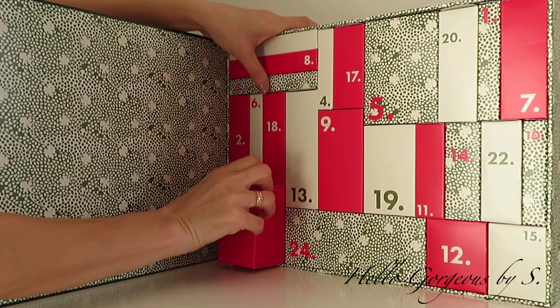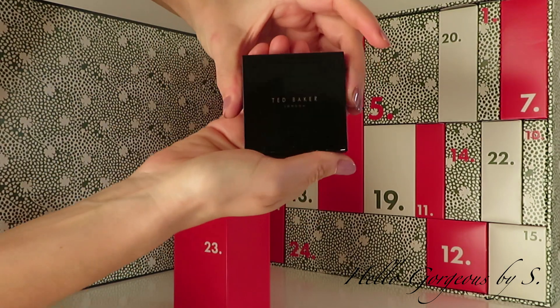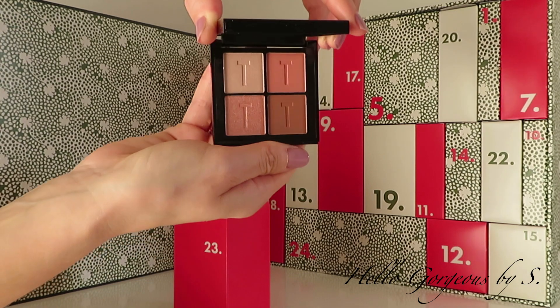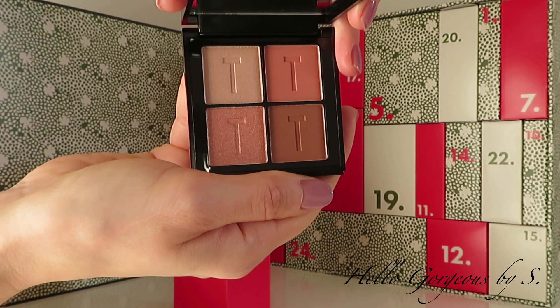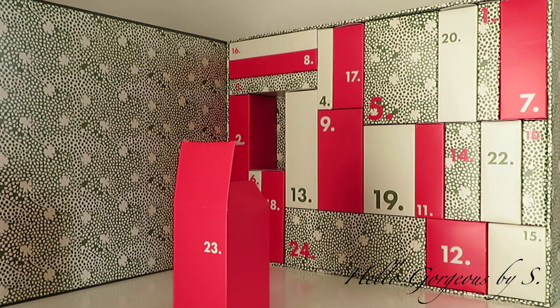The treat for day number twenty-three — wow! It's an eyeshadow palette. This is how it looks inside. The color story is nice. I'm not sure about this one shade — it's a bit too orange for my taste — but the rest of the shades are beautiful.